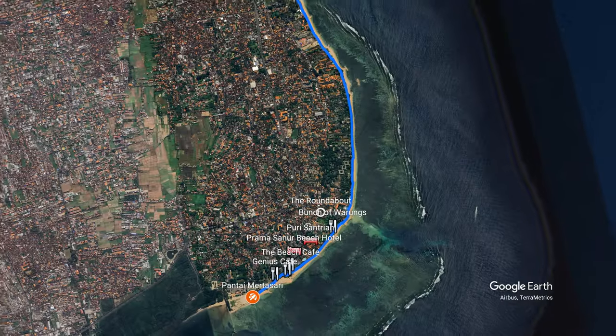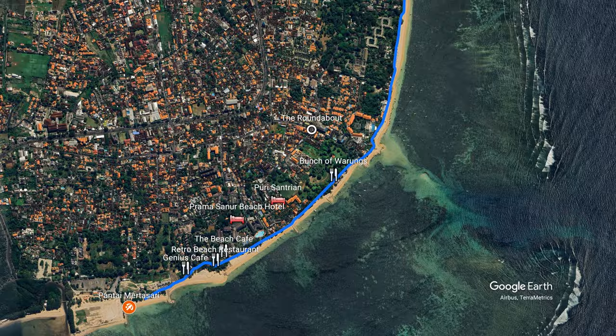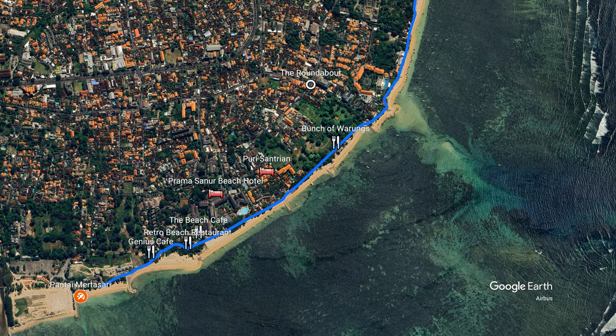About 100 metres up from the Puri Santrian are a bunch of warungs. I always thought they might be popular at night, but right now they are very quiet — only a couple of tables being served. Keep it in mind though if you're staying around the Puri Santrian, because there's good quality and cheap food here — seafood and Indonesian favourites and that sort of stuff.